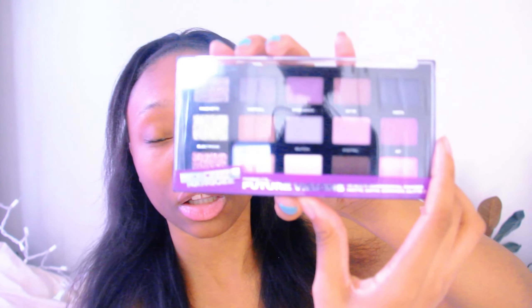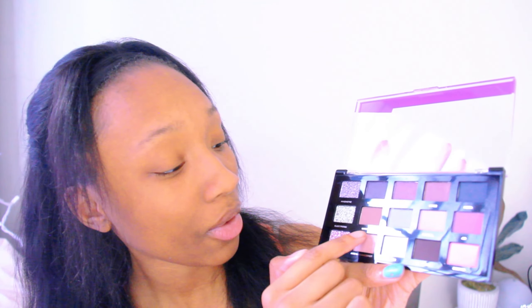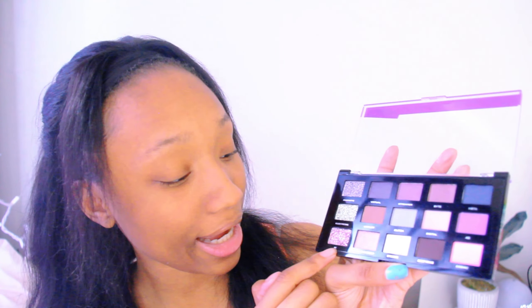I also have another Hard Candy palette with different colors. Let me open it for you guys — it has shades called Magnetic, Virtual Streamer by Meta, Electroid, WTF, FT Glitch, Digital 4D, AI, Are We Dancers, Strobe, Deep Fake, and Cosmetics. Those are the different colors on there.